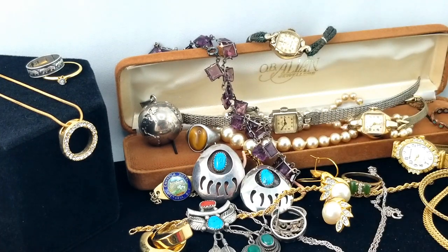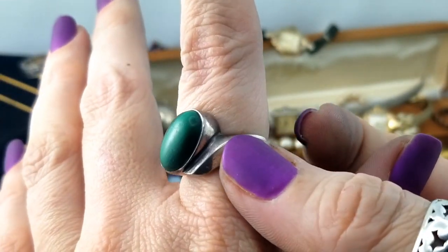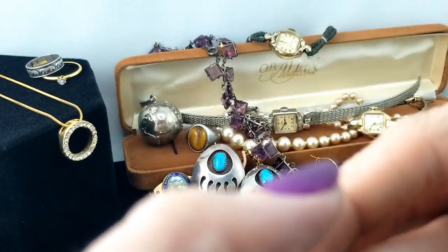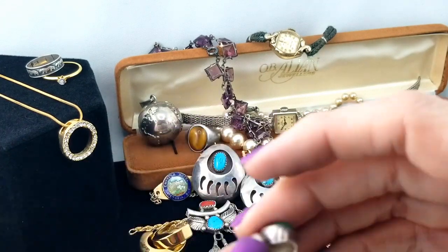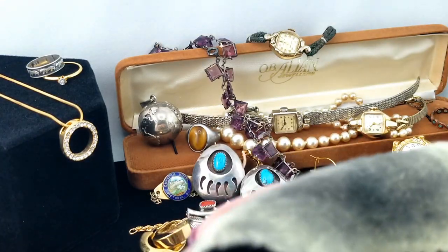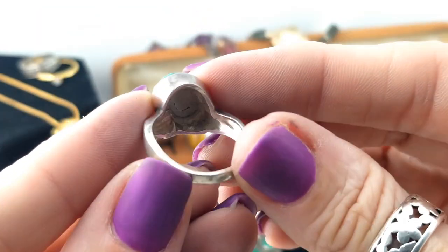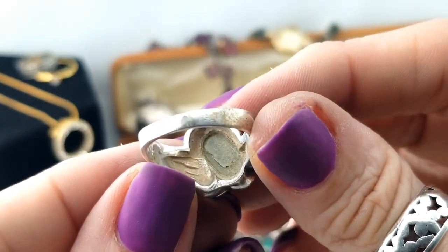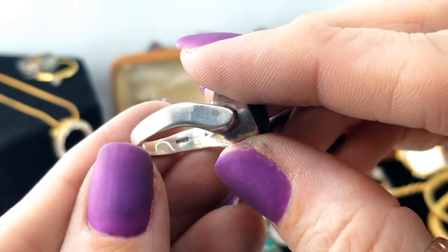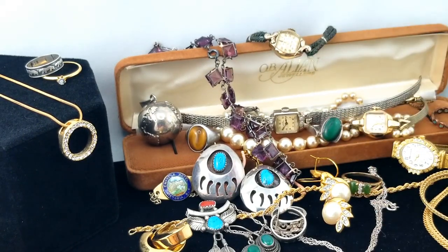Here's another ring and this one has malachite - I love malachite. But this is not a very awesome example; it's got very little pronounced banding. That's definitely one that could be cleaned and put out for sale in the store because we have quite a bit of malachite and I just think it's so beautiful.